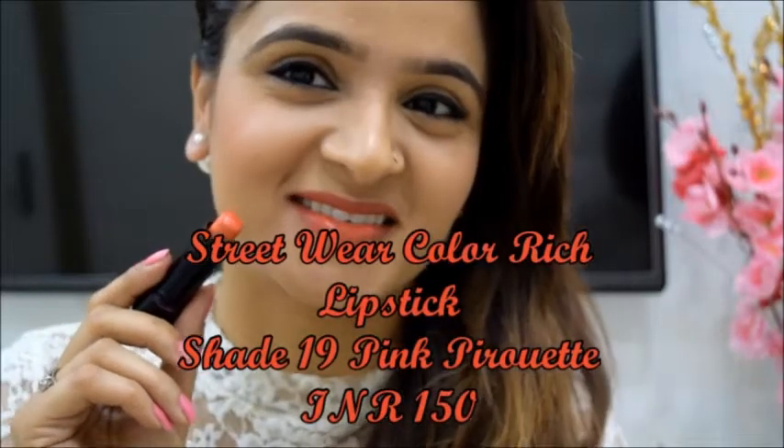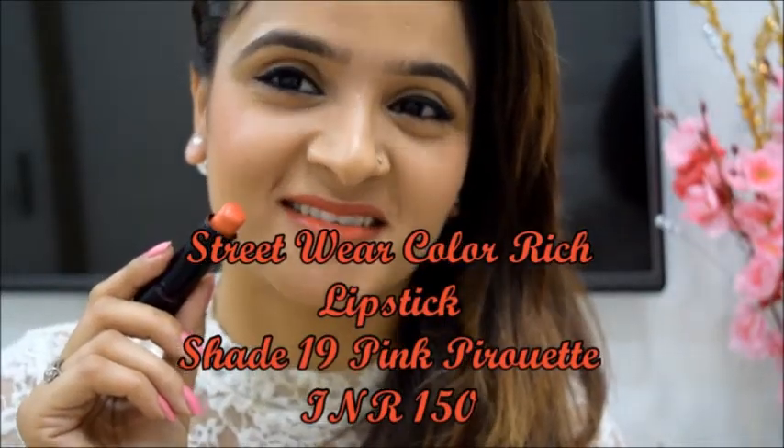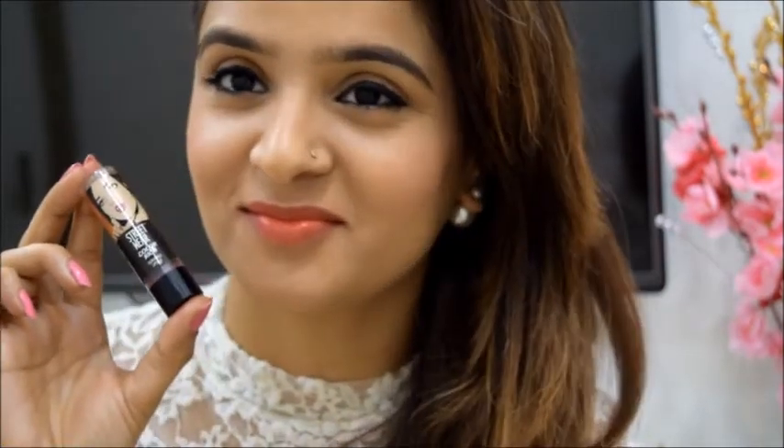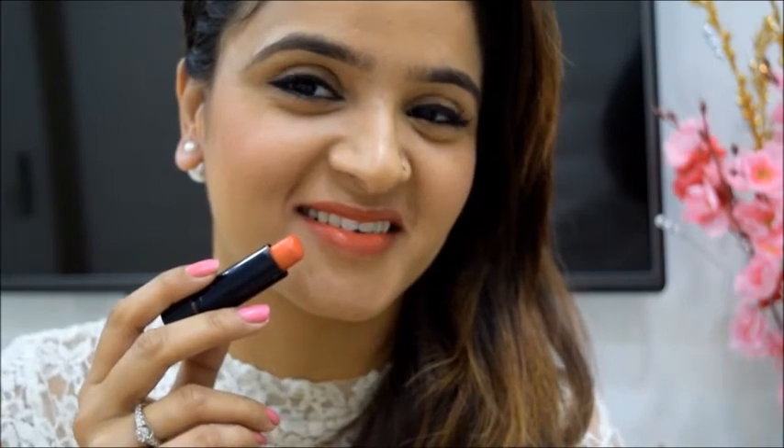Next is the Streetwear Color Rich Lipstick in Pink Pirouette. Streetwear is a very affordable sub-brand from Revlon Cosmetics. It is a close to orange colour and makes my fair complexion appear even more radiant. All in all, I'm in love with this colour.